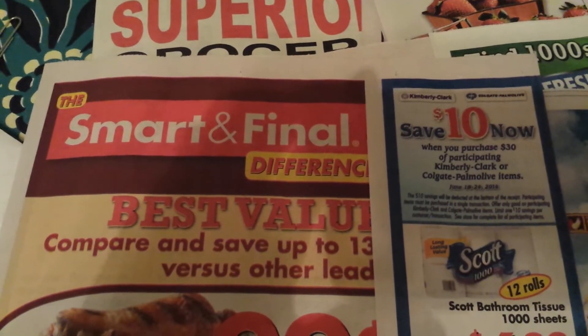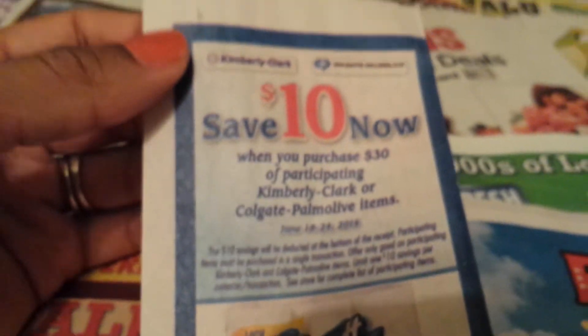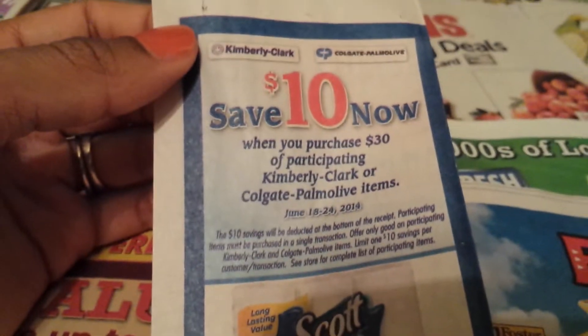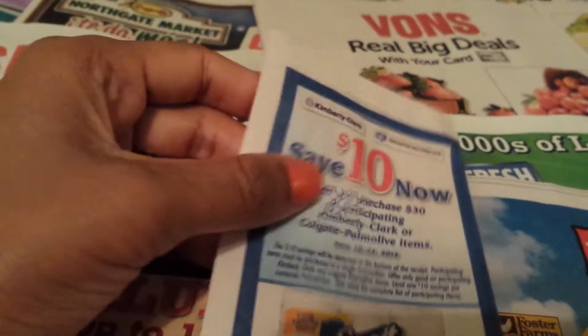At Smart and Final, starting tomorrow Wednesday, in their ad: save $10 now when you purchase $30 of participating Kimberly Clark or Colgate Palmolive items. This $10 will be automatically taken off at the register.